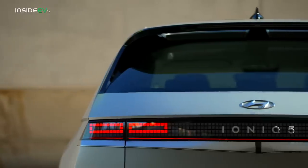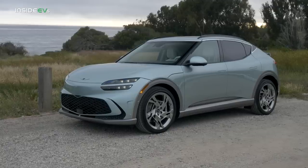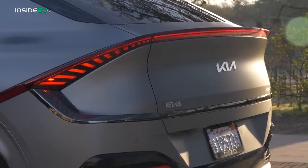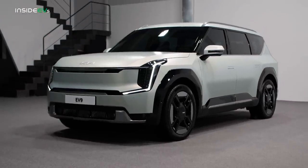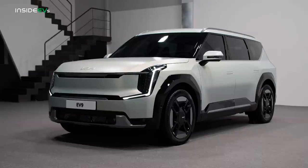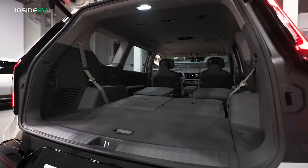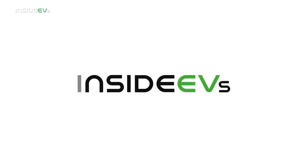The Kia EV6, Hyundai Ioniq 5, and Genesis GV60 are three of our favorite all-electric crossovers, but they all kind of occupy largely a similar place in the market. With the new Kia EV9, Kia is breaking away from its corporate siblings and taking everything it knows about the Telluride SUV and attaching it to the flat-floor, quick-charging eGMP architecture to create the brand's first-ever all-electric three-row crossover. So let's take a look at the EV9, which changes the script for Kia crossovers in a pretty major way.